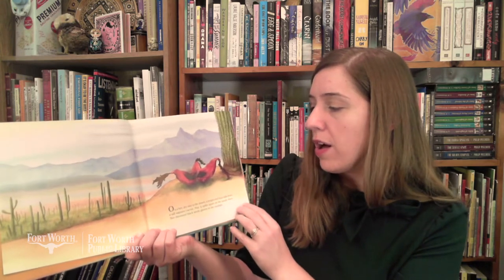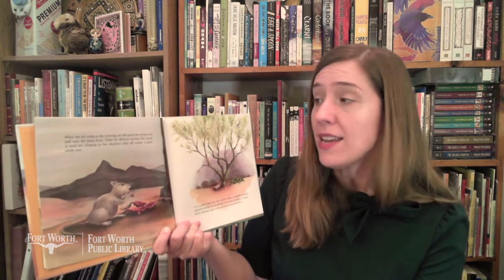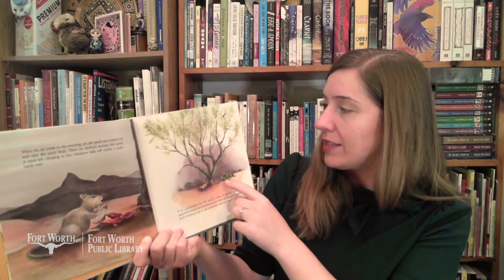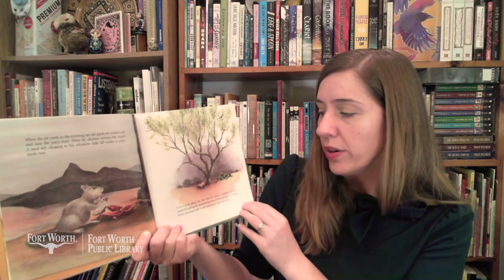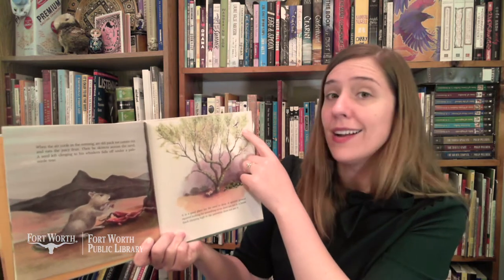On a hot dry day in the desert a bright red fruit falls from a tall saguaro cactus. Plop! It splits apart on the sandy floor. Two thousand black seeds glisten in the sunlight. When the air cools in the evening an old pack rat comes out and eats the juicy fruit, then skitters across the sand. A seed left clinging to his whiskers falls off under a Palo Verde tree. It is a good place for the seed to drop. A spotted ground squirrel looking for something to eat does not see it.